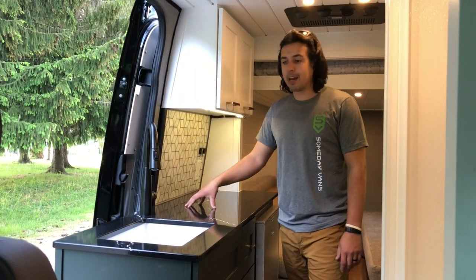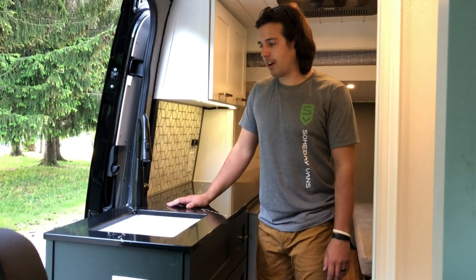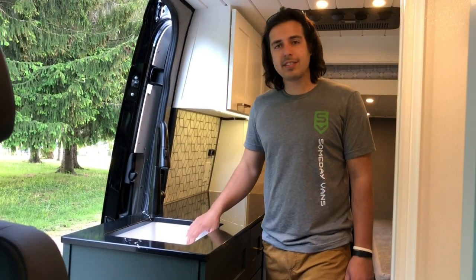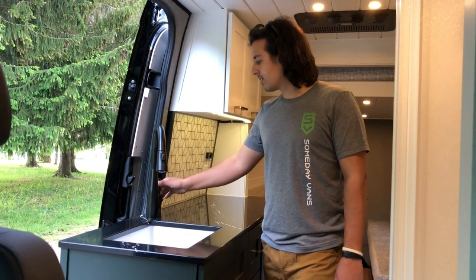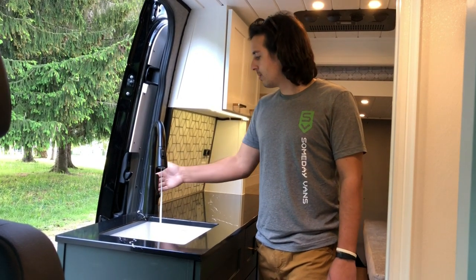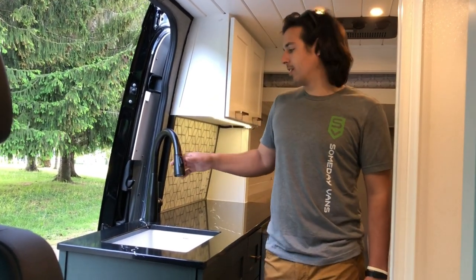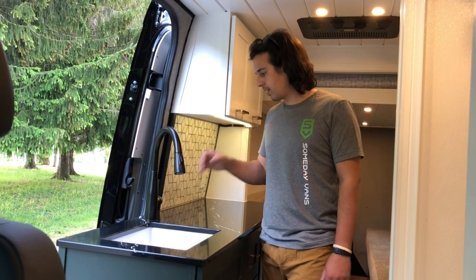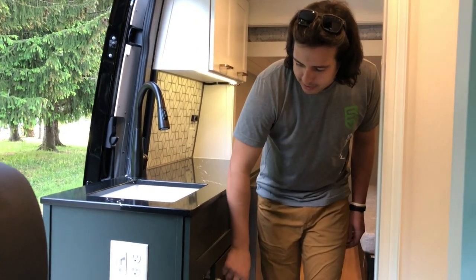On top of the cabinets we've got Cambria quartz countertops — top of the line. This client opted for Cambria and it really turned out great. We've got a nice deep white composite sink paired with a black faucet. It's got hot and cold water as well as a pull-out sprayer, which is nice for doing dishes. You can also use it to wash things off outside — gear, or sand if you're at the beach.